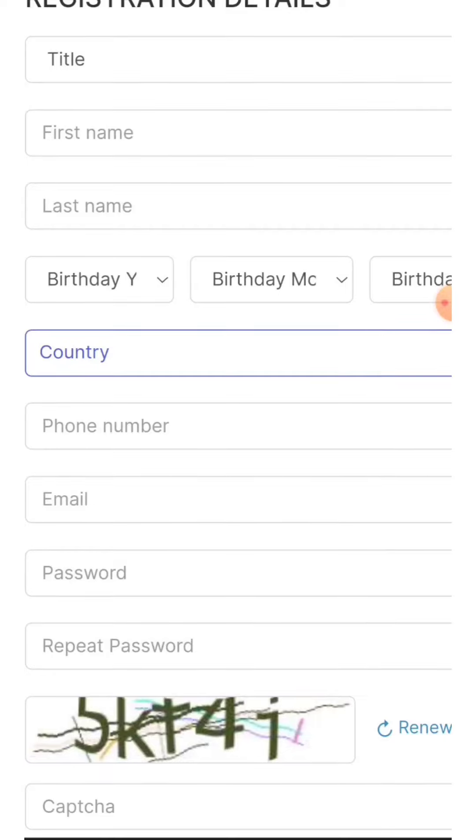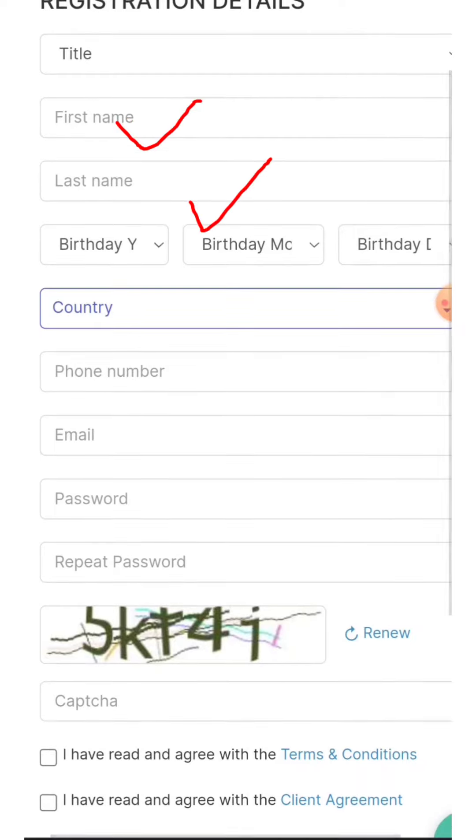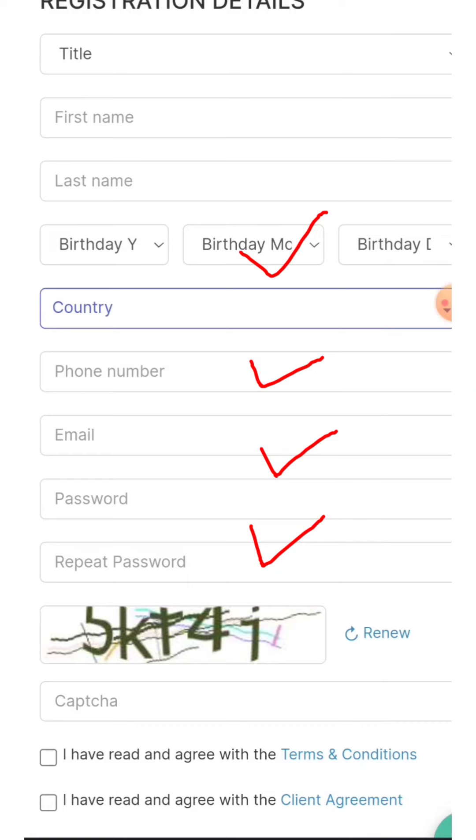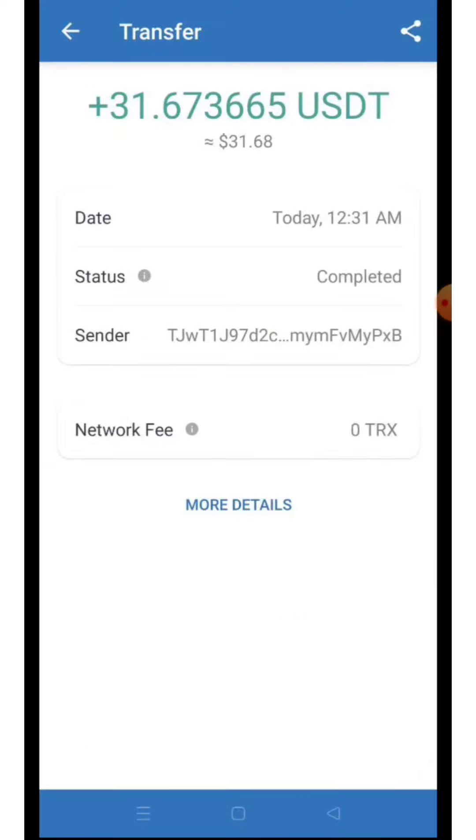Hello everyone, welcome back. In this video I will explain about the $30 welcome bonus, show you the withdrawal proof, and explain all the terms and conditions. Make sure you don't miss the information. I will attach the link in the description — you have to come to the page and enter your first name, last name, birthday, country, phone number, email, and password, then complete the registration process.